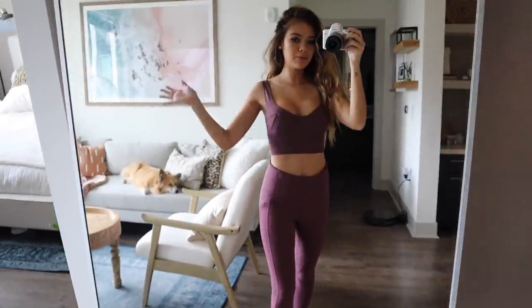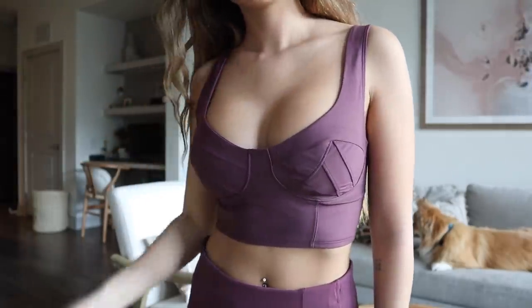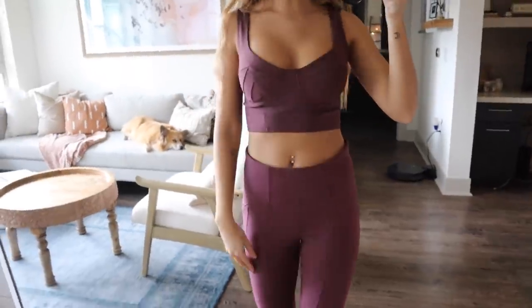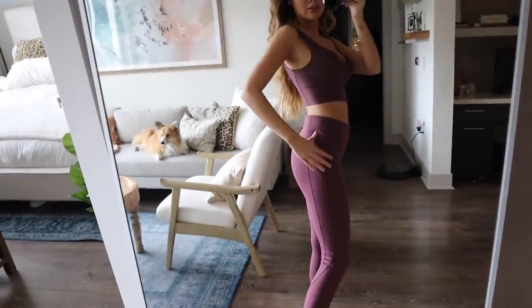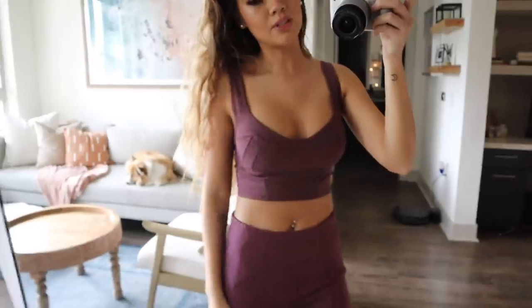So the first look is what I'm already wearing. I'm obsessed with this set. This top is definitely one of my favorites — it has that kind of bralette look and then it matches really well with these bottoms that have lines throughout the legs which contour and accentuate the curves of your body, which I think is so complimentary. And then the color of course is gorgeous.